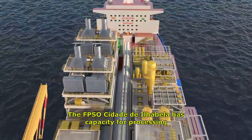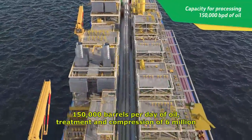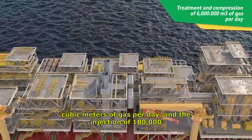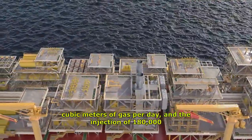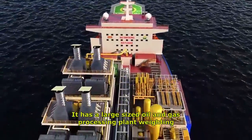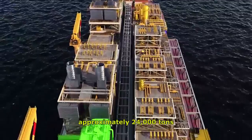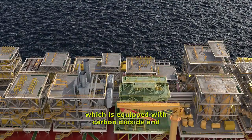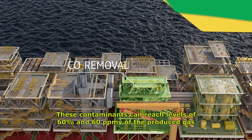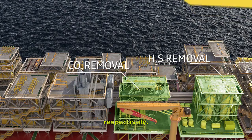The FPSO Cidade de Ilabela has capacity for processing 150,000 barrels per day of oil, treatment and compression of 6 million cubic meters of gas per day, and the injection of 180,000 barrels of water per day. It has a large-size oil and gas processing plant weighing approximately 24,000 tons, equipped with carbon dioxide and hydrogen sulfide removal systems. These contaminants can reach levels of 60% and 60 parts per million of the produced gas, respectively.